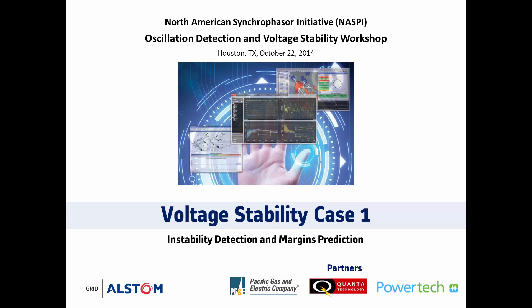This specific case highlights the purely PMU measurement-based technique for voltage instability detection and margins prediction, known as Real-Time Voltage Instability Indicator, or RVII for short, which is a Quanta proprietary algorithm that runs as a modular component within Alstom's Synchrophasor solution.